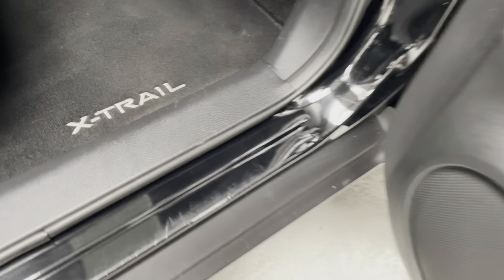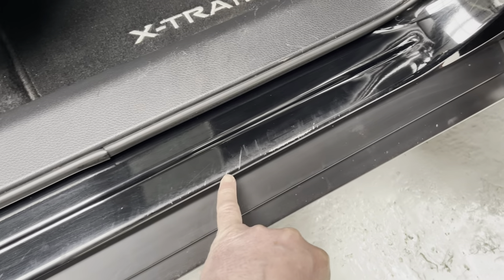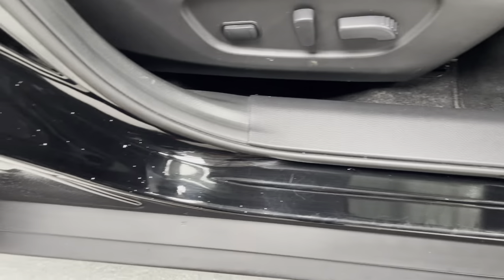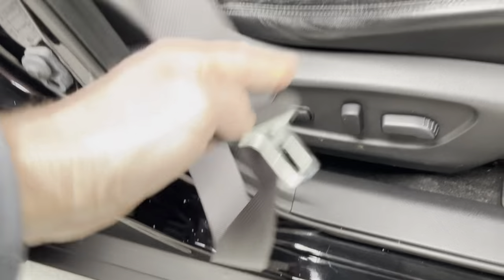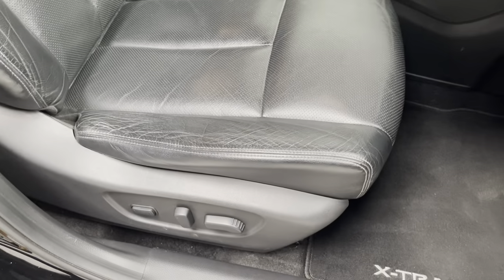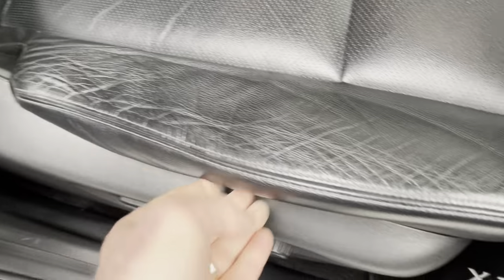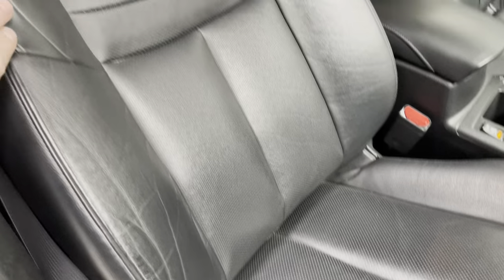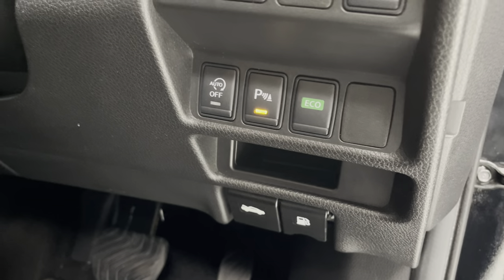There are a couple of little marks on the driver's door — we're going to get some black touch-in to sort those out. These marks are just from where the seat belt sometimes catches. As I say, I'll never make a used car into a new one, but we do like to present them well. Just a little bit of wear — no rips or tears in the leather. Lots of tech too: bonnet release, diesel cap release, auto stop-start, parking sensors, eco button, and power boot.